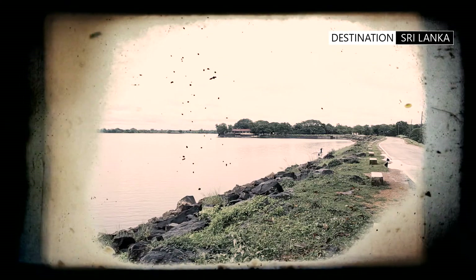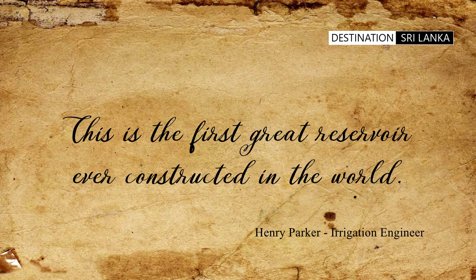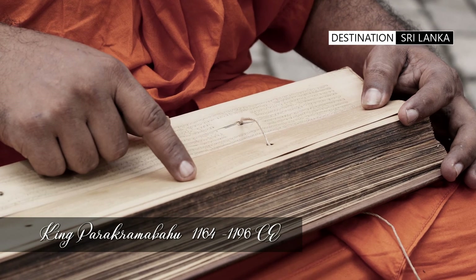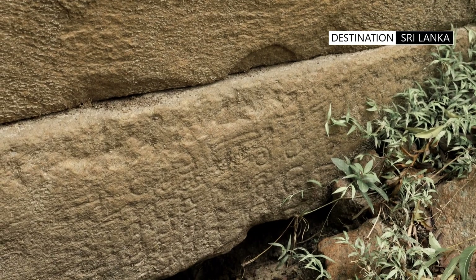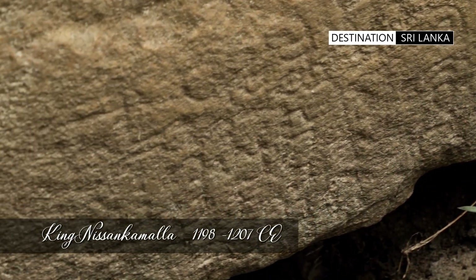According to Henry Parker, this is the first great reservoir ever constructed in the world. There is possible mention of this site in the Mahavamsa, and that King Parakramabahu I restored the tank in the 12th century. King Nissaankamalla has recorded this restoration through an inscription on the sluice.